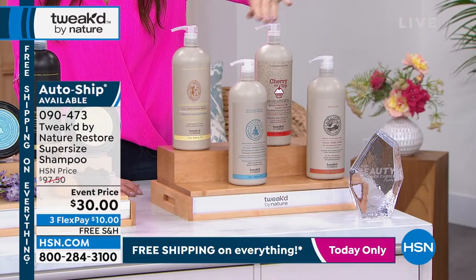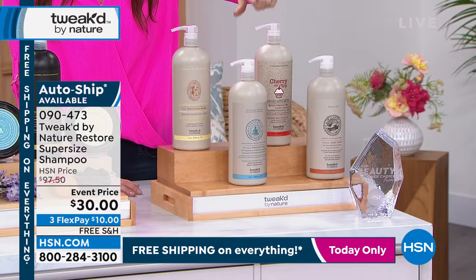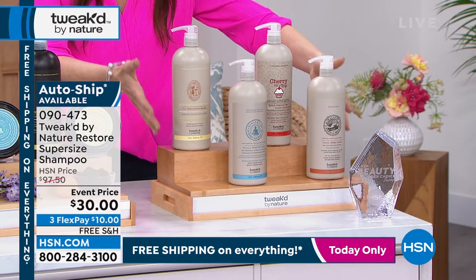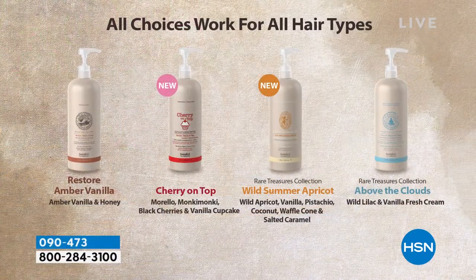Then we have the classic in amber vanilla. So you get $97.50 worth of jumbo shampoo to coordinate with your today's special — that's going to be your daily shampoo. Here's the description of cherry on top: black cherry, cherry liqueur, bitter almonds, morello cherry syrup, whipped butter cream, Turkish rose, jasmine sambac, vanilla frosting, sandalwood, and vetiver.